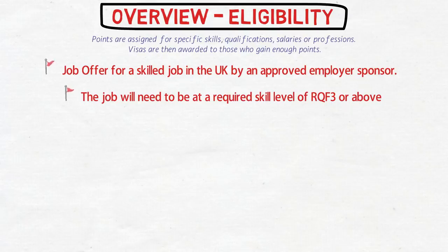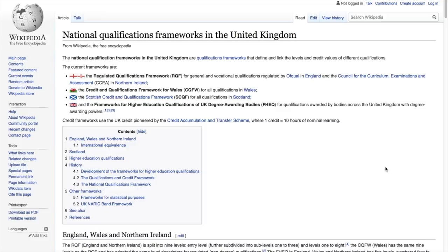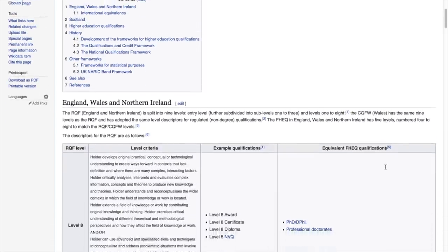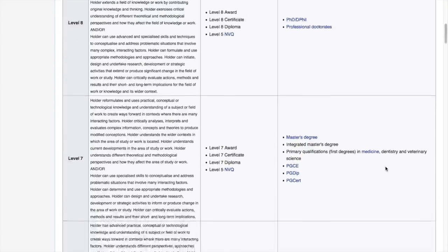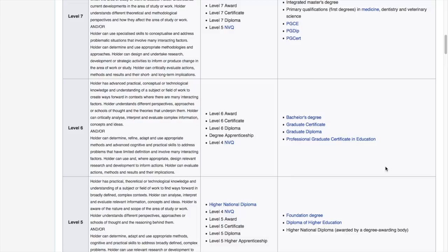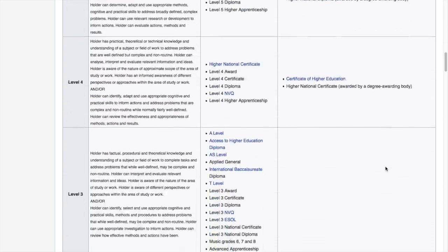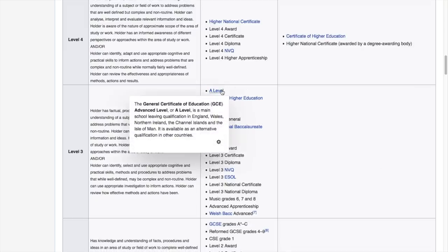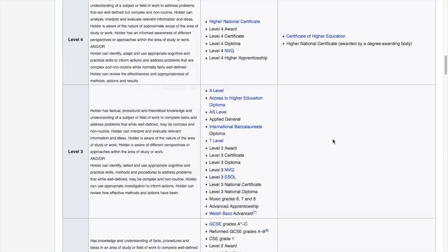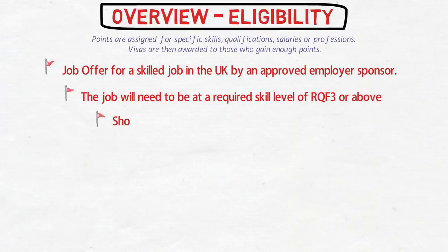Looking at Wikipedia's National Qualification Frameworks for the United Kingdom: RQF level 8 means a PhD degree, level 7 is a master's degree, level 6 is a bachelor's degree or diploma. Level 3 is actually quite low — it corresponds to a school-leaving qualification. So the educational qualification required for this point-based system is not at all high; it is even lower than a diploma. This is a very good point.